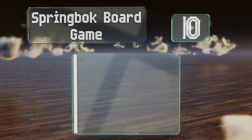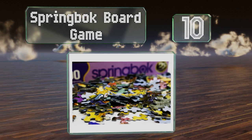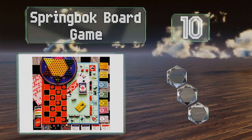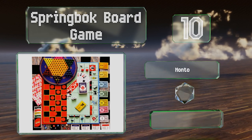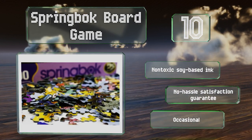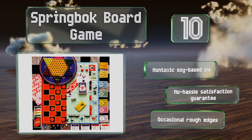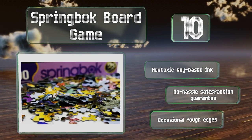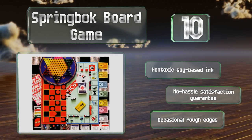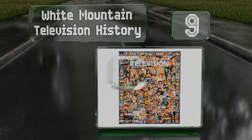Starting off our list at number 10, if you can't decide between an evening of tabletop games or puzzles, the Springbok Board Game makes a good choice. It has pictures of classic favorites including Monopoly and Uno, as well as unusual cuts that ensure no two pieces are the same. It's printed with non-toxic soy-based ink and comes with a no-hassle satisfaction guarantee. However, there are occasional rough edges.